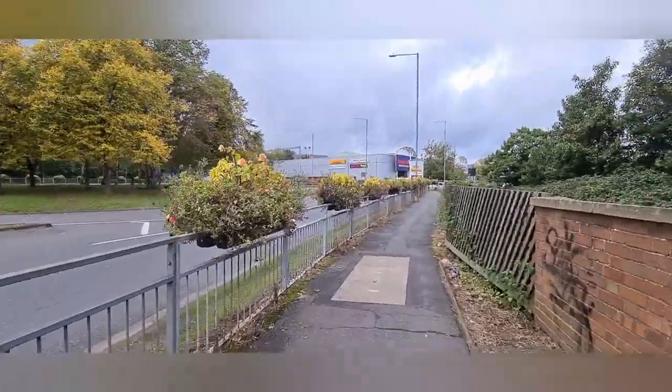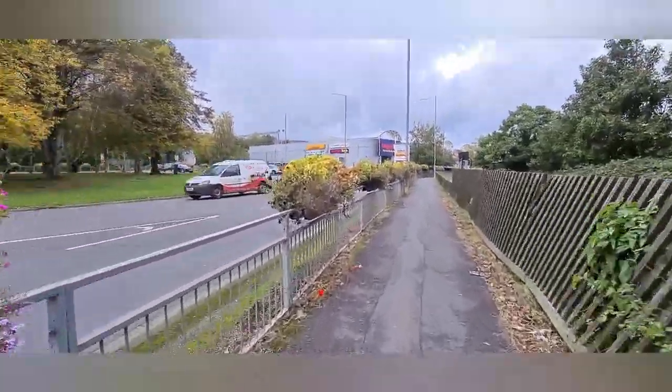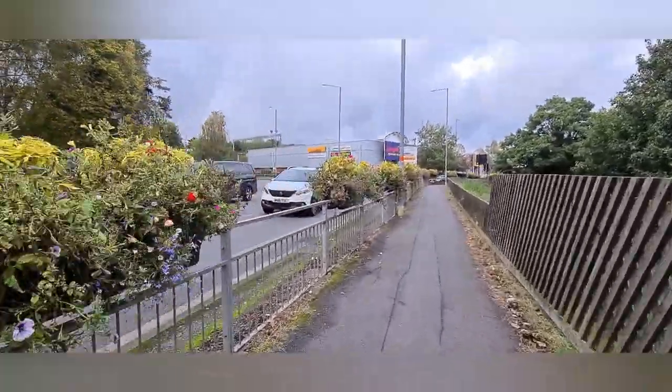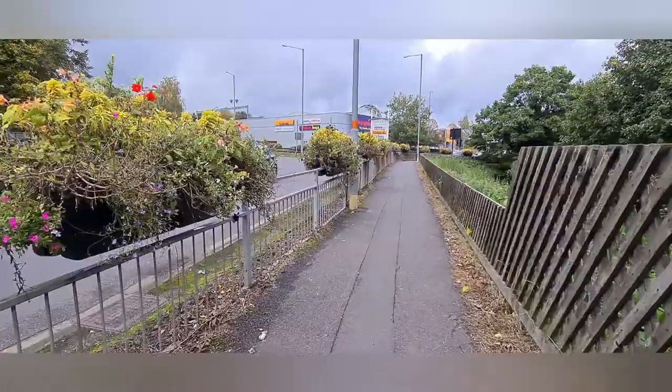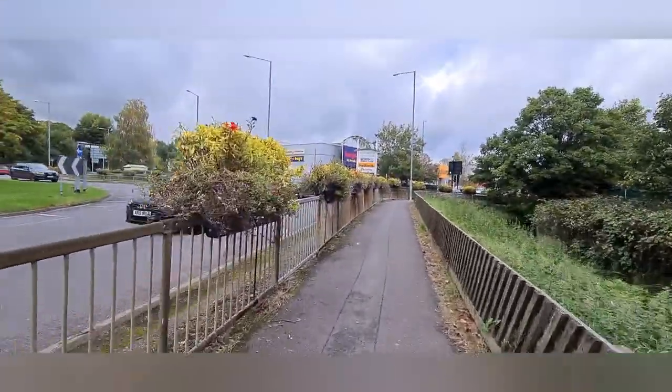I have got down from the bus and I am walking to the shop called Curry's PC World. It's a few minutes' walking distance from the bus stop.